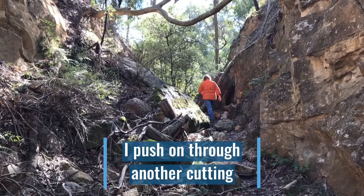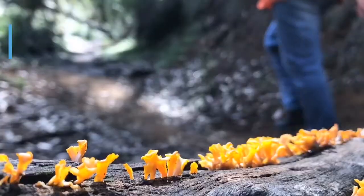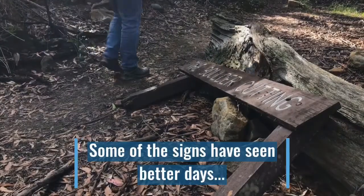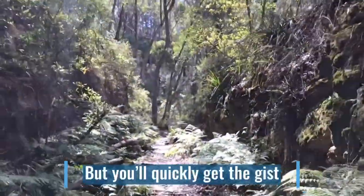I push on through another cutting. All sorts of fungi thrive here in the cool and damp. Some of the signs have seen better days, but you'll quickly get the gist.